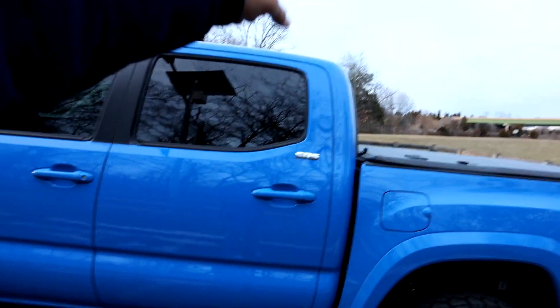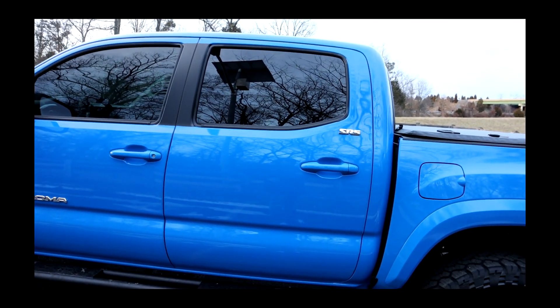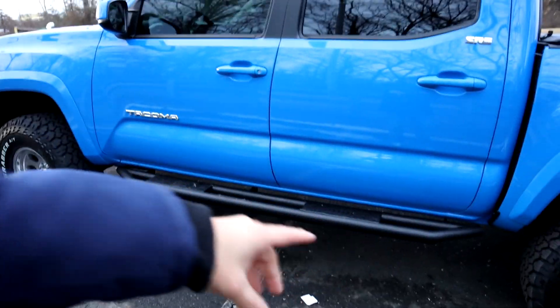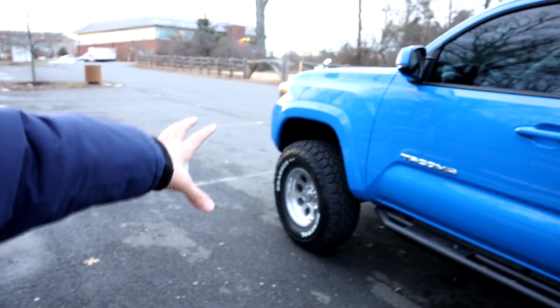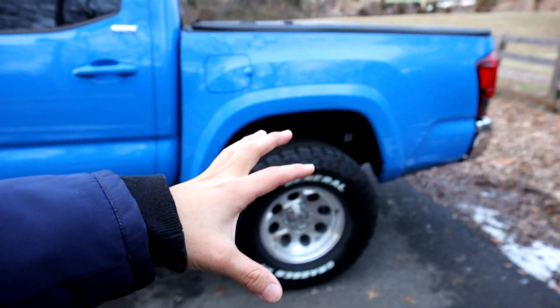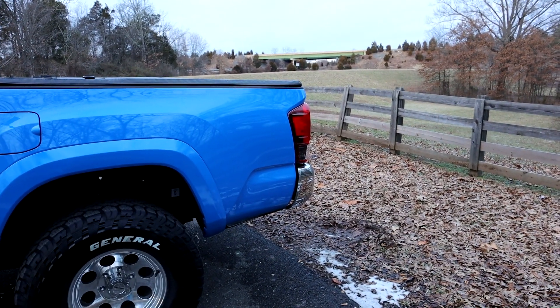We did put the SR5 badge on — if you notice it's not on the other side yet because I haven't plastic-dipped it. The side rails are still the same. I was thinking about getting chrome ones, but I really like these. It's just enough black without destroying it with chrome — just the right balance.